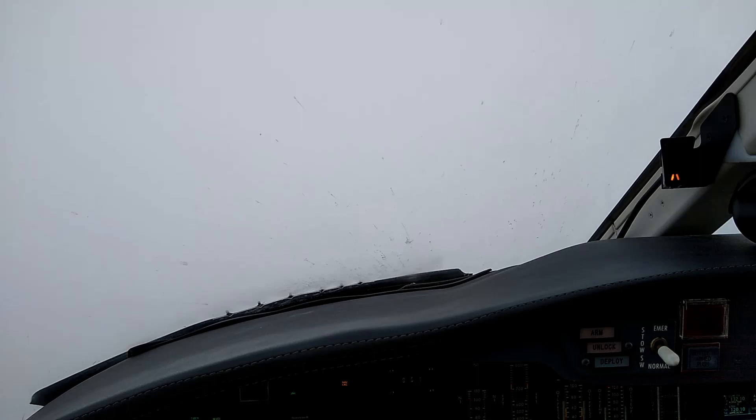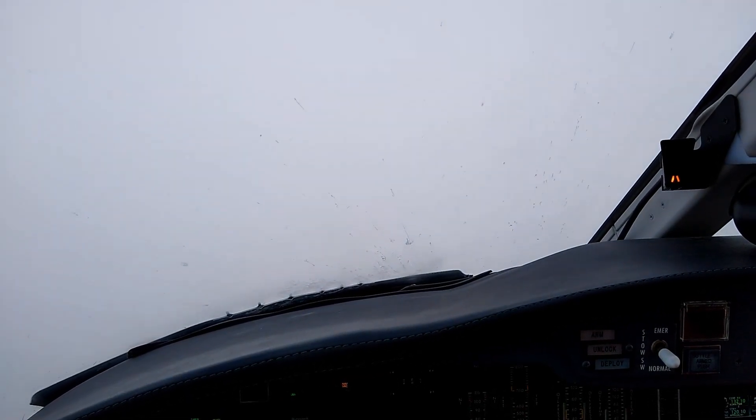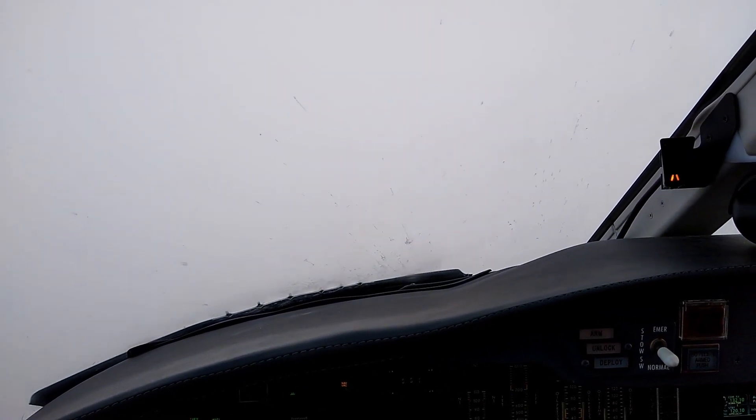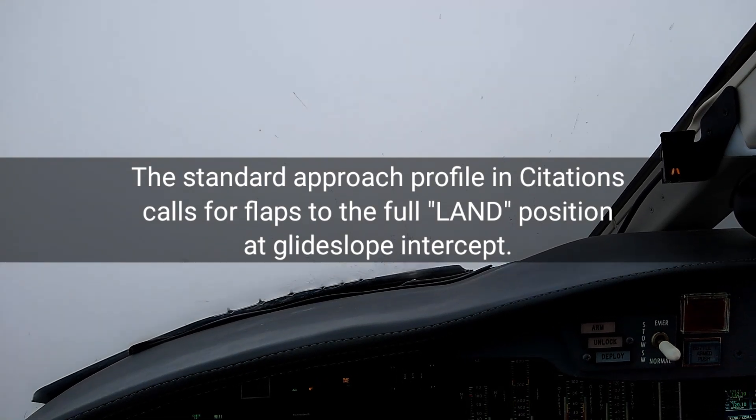3514, runway 36, line up and wait. 36 line up and wait. Break — 3514, traffic on 6-mile final 32 right. Flaps to land. Traffic in position 36, Ampere.